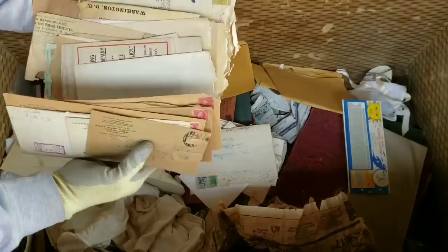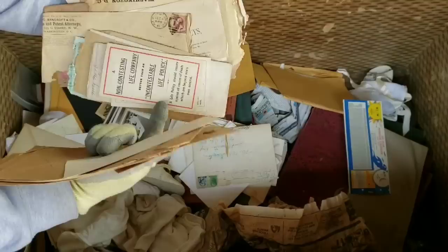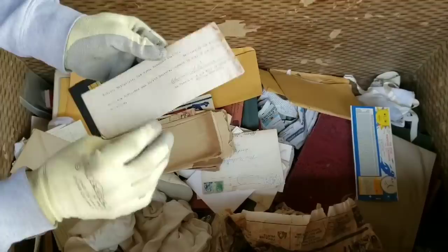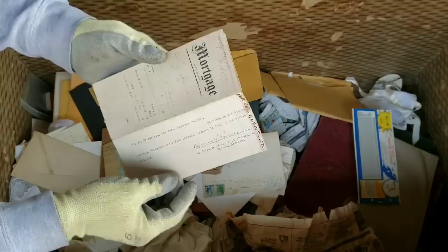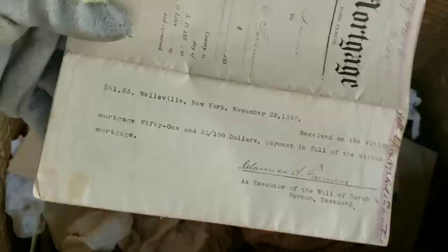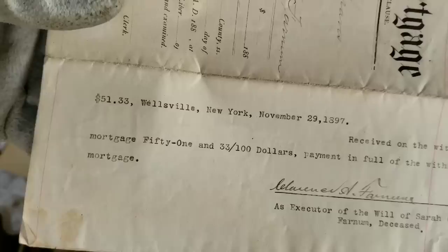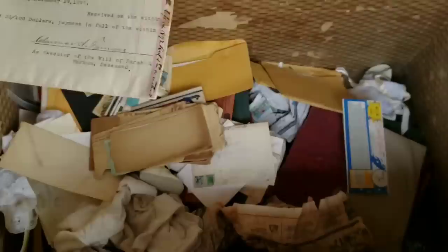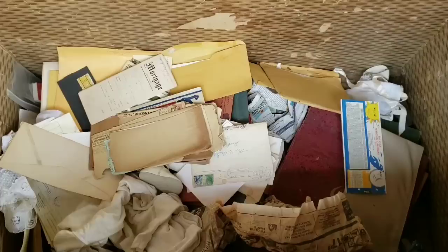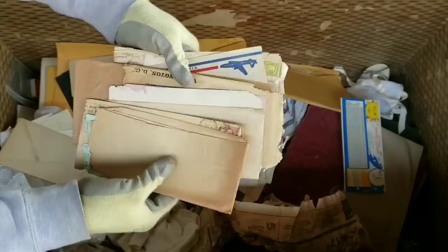First National Bank — these are bank statements. Non-contesting life company — there's a life insurance policy. Here's a mortgage. Let's just see what the mortgage was. This was in New York. In 1897, $51.33 was the mortgage. That thing is over 100 years old. This is wild. Some of the papers are deteriorating. Bancroft — GEO Bancroft. Washington.